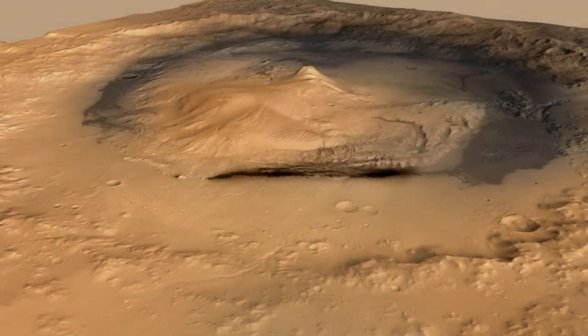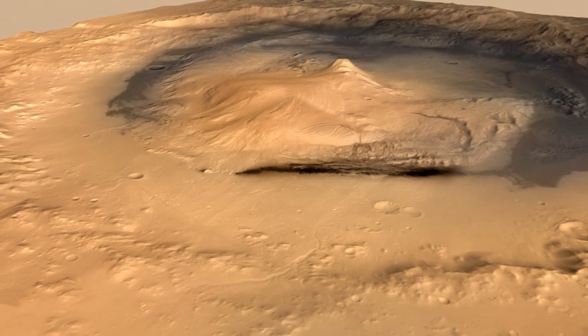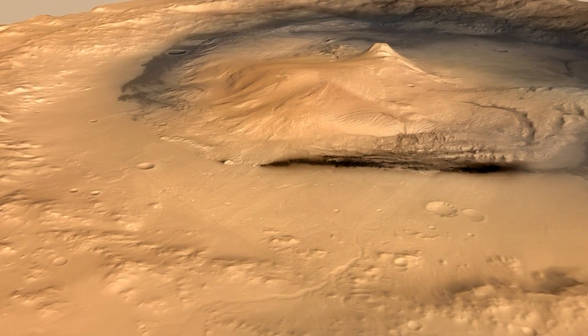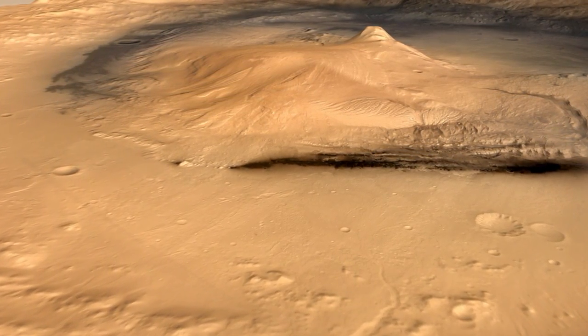We're flying in towards Mount Sharp, located in the center of Gale Crater on Mars. To give you a sense of scale, Gale Crater has the diameter of the Big Island of Hawaii, and Mount Sharp is taller than the highest mountain in the lower 48 United States.